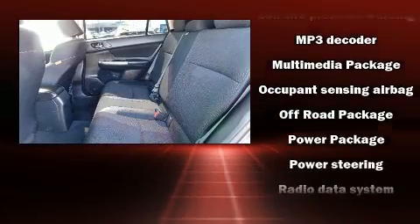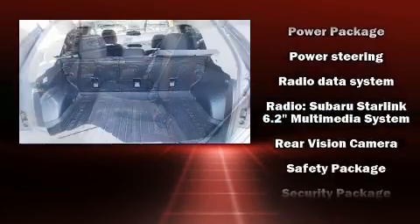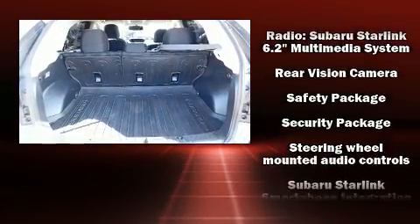Electronic stability control ensures solid grip atop the road surface no matter how challenging the driving conditions.